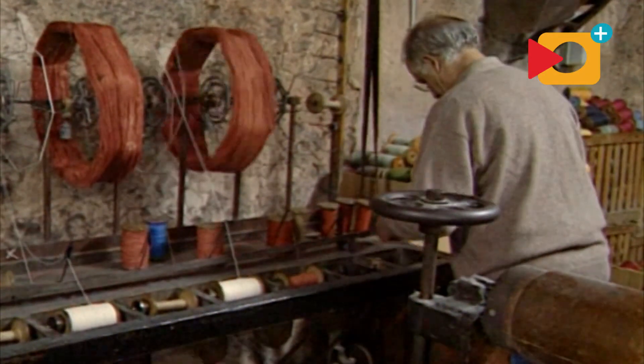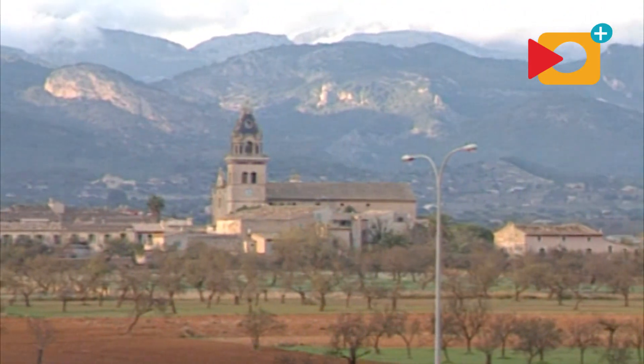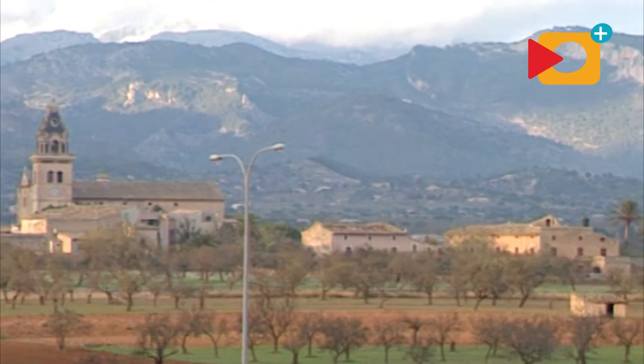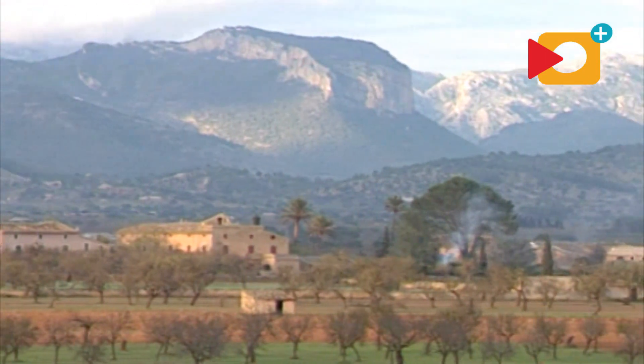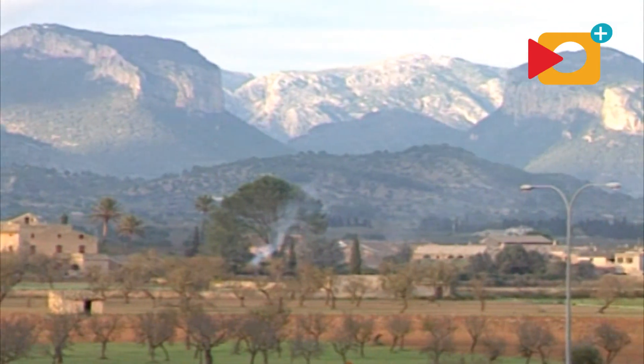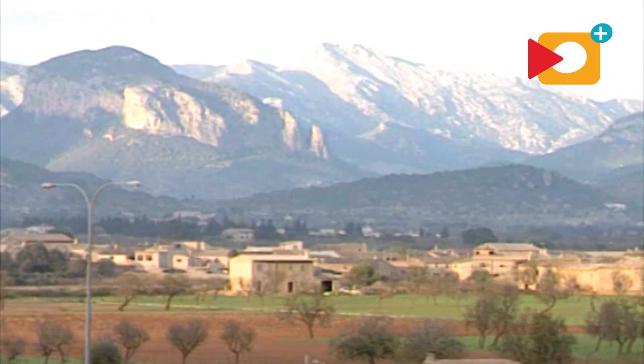At dusk, the silhouette of the Sierra de Tramontana, the Tramontana mountain range, can be seen from Santa Maria in a clear blue colour. Between the peaks of the Castel de Alro and Soncadena, you can see the top of Tossels Verdes. And further to the north, the impressive hilltops of Masseneia can be seen.